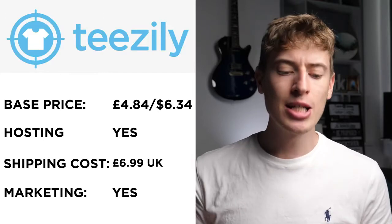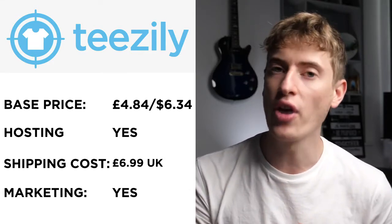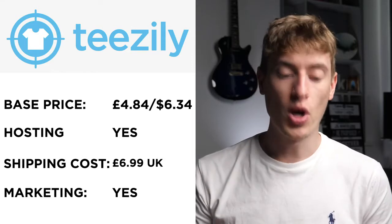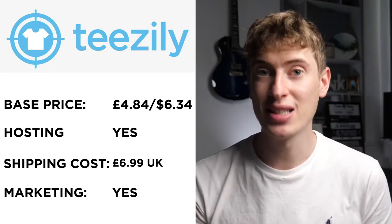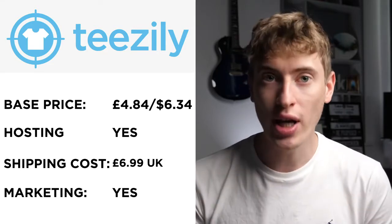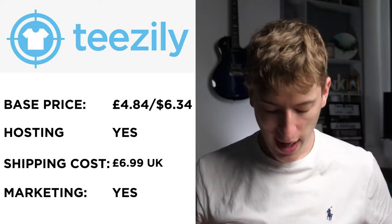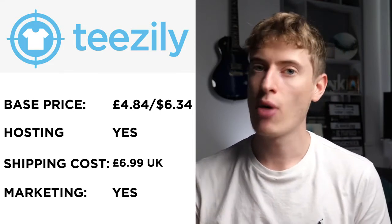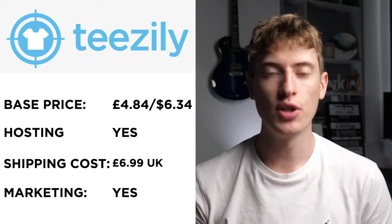Teasley's base price is $6.34, around £4.84 — just a bit more than T-Chip but still on the low end. In part one, prices were like $12–$13, so this is a serious improvement. Hosting: yes, they will host your t-shirts. Shipping is £6.99, which seems way too high for something that weighs nothing. Free marketing: yes, it's a marketplace, though I'm not sure they actively promote individual t-shirts.